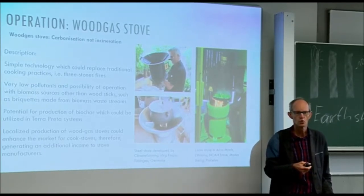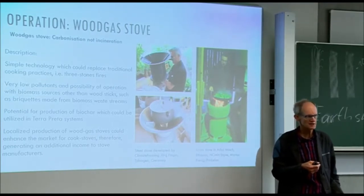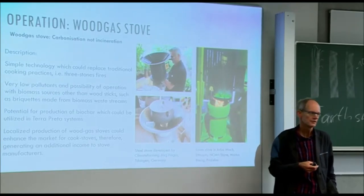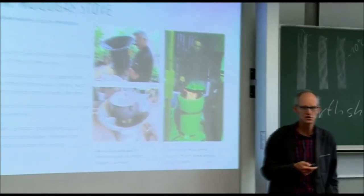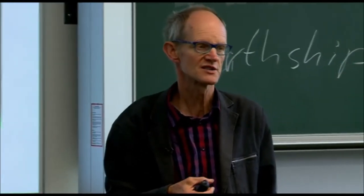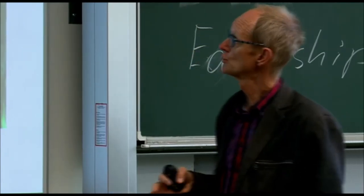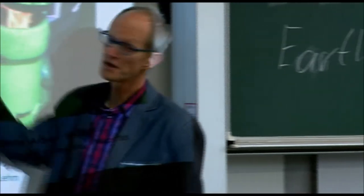The bioenergy that meets standards with life cycle assessment from all aspects would be wood. With usage of wood, one specific type stands out: wood gas technology, and it can be used at small scale. We work on this together with Jörg Fingas.